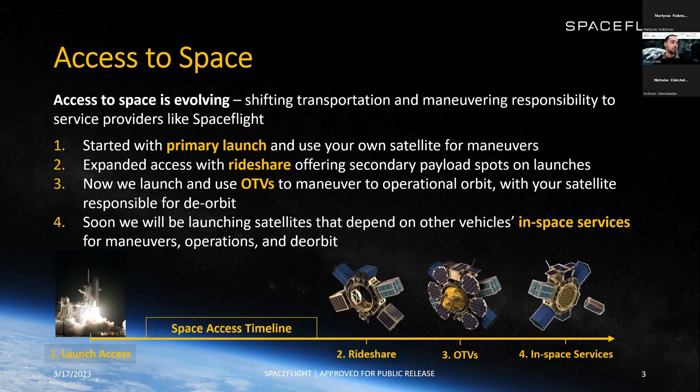Currently we're at OTVs. These take us from being able to get to space with rideshare at an affordable cost but not controlling destination — now with an orbital transfer vehicle you can get there on rideshare and also maneuver to a specific orbit you want, rather than just wherever someone else is going. There's a lot more flexibility on top of affordability because of OTVs, though deorbit responsibility remains. At the end, we're getting to in-space services — vehicles already in space that take you point to point, deorbit you, perform operations. You're responsible only for what you want to do in space, and a vehicle can do everything else.